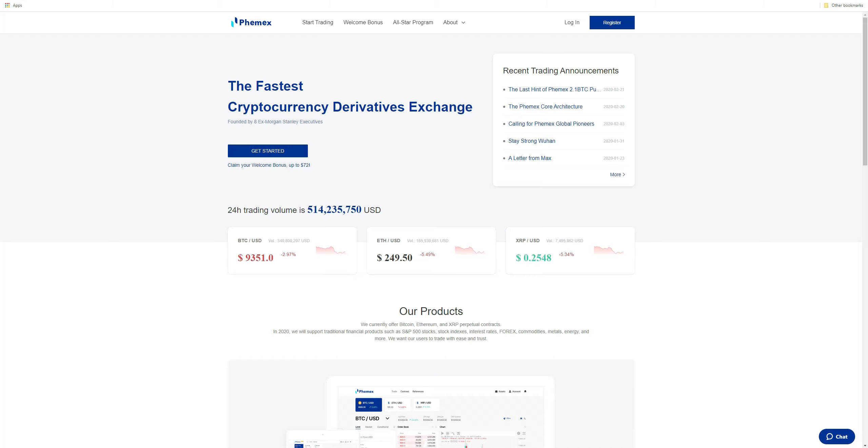Before we get into looking at the actual exchange, let's talk about what margin, leverage, and derivatives are briefly. Margin is essentially the capital that you're putting up to borrow on behalf of — it's collateral. Our initial margin is the Bitcoin that we put onto the position, and the leverage is the amount that we're increasing that position by. If we are using leverage properly to mitigate for counterparty risk, instead of using it to increase your exposure, you're using it to protect yourself from counterparty risk.